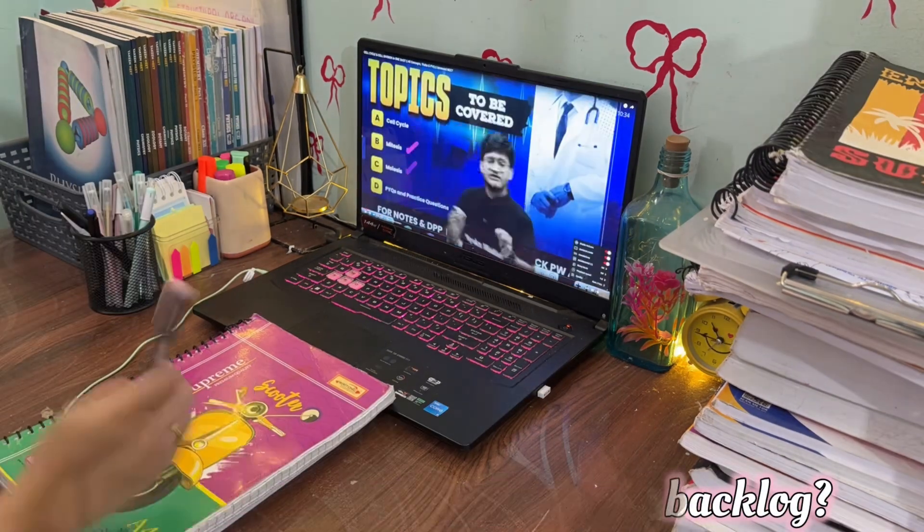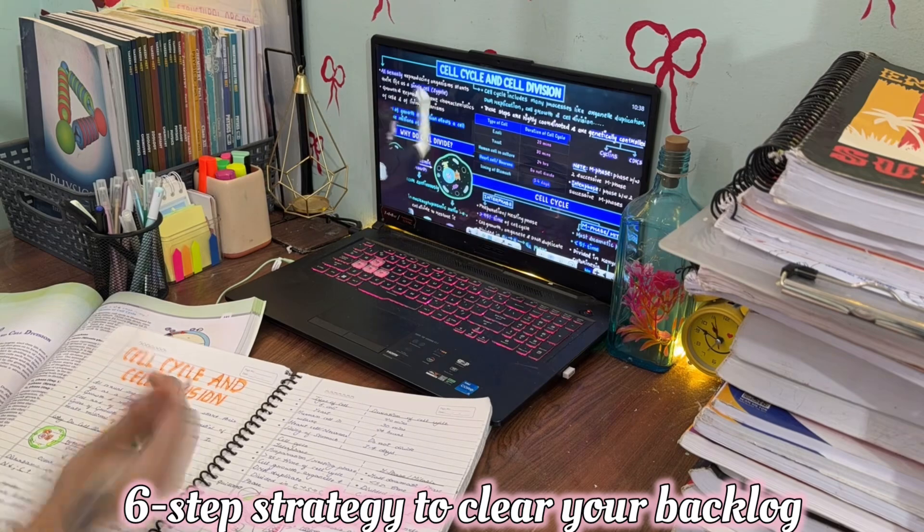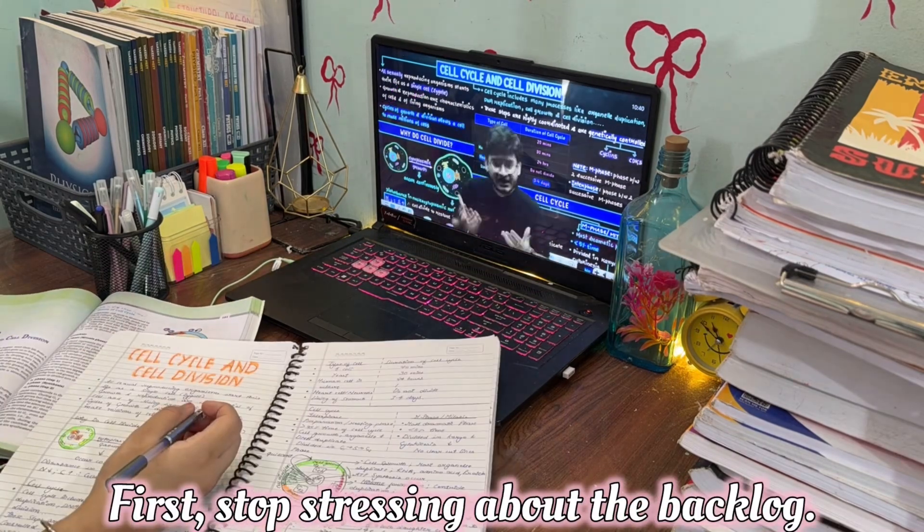Are you stuck with a 2-month backlog? Don't panic. In this video I will share a simple 6-step strategy to clear your backlog without ignoring your current syllabus. So let's get started.